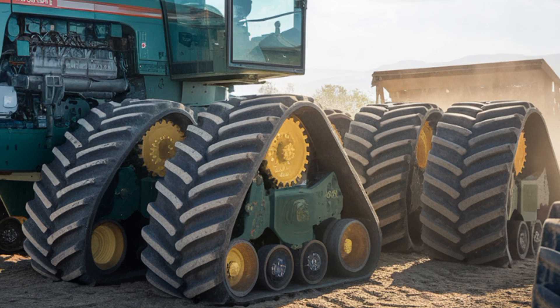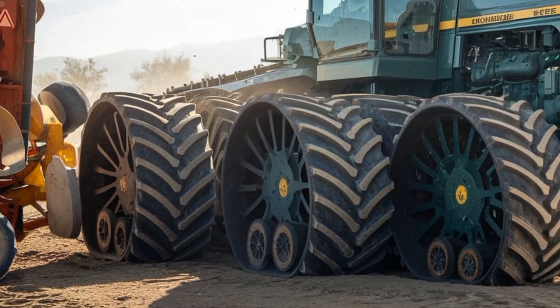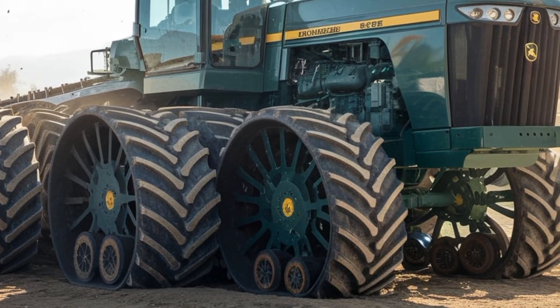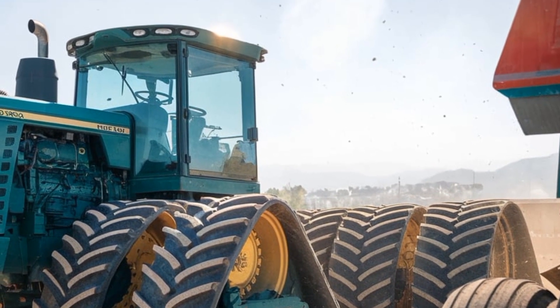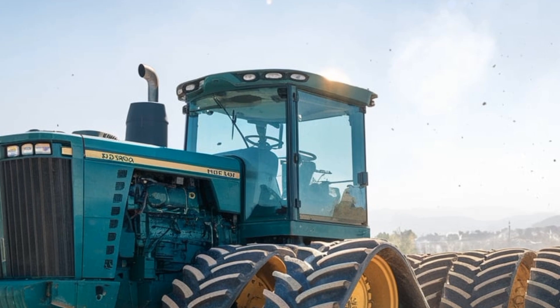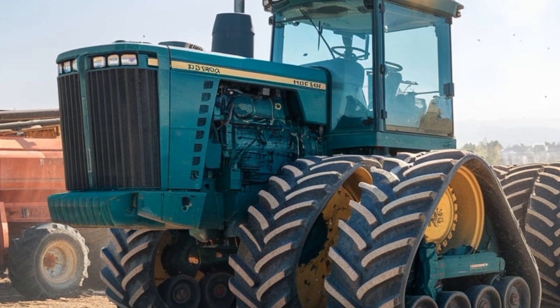What sets the Big Bud 95050 apart isn't just its raw power — it's also the advanced technology integrated into its design. This tractor comes equipped with precision farming tools, including GPS-guided auto-steering and real-time soil monitoring systems. These features make it not only powerful, but also incredibly efficient, helping farmers maximize their yields while minimizing input costs.